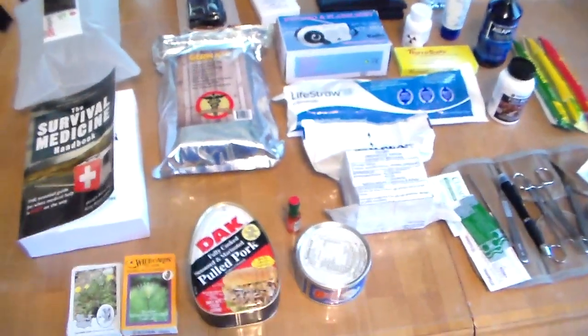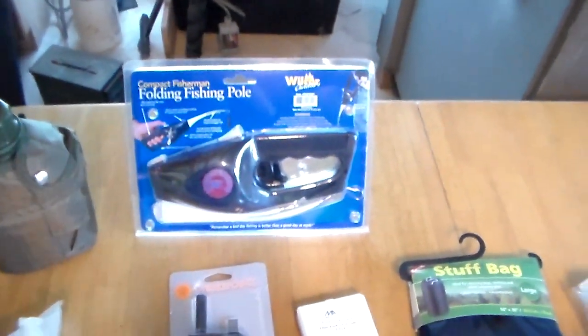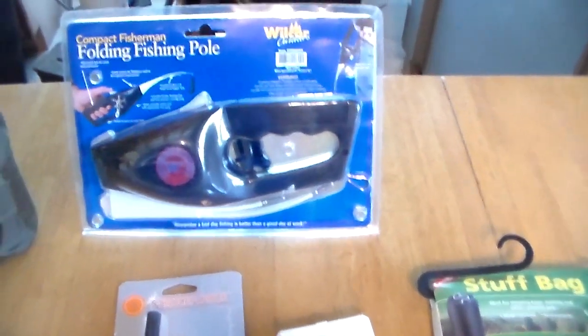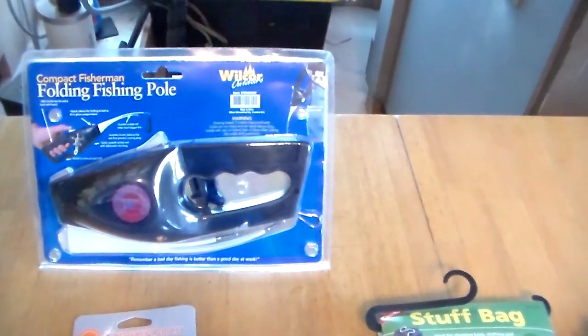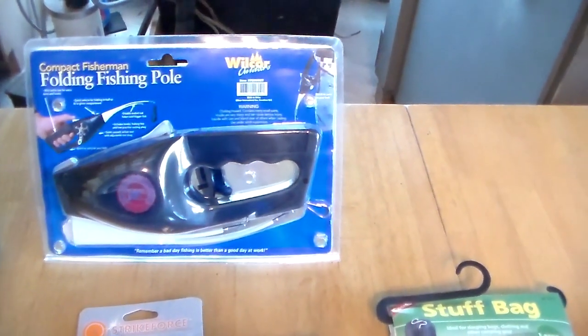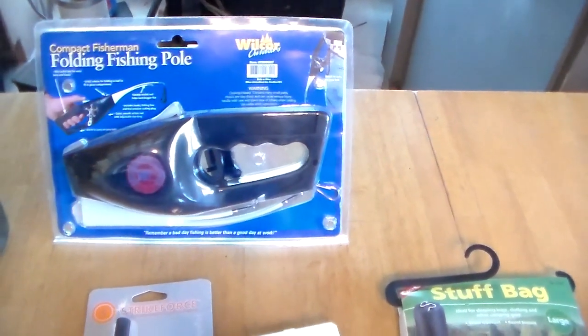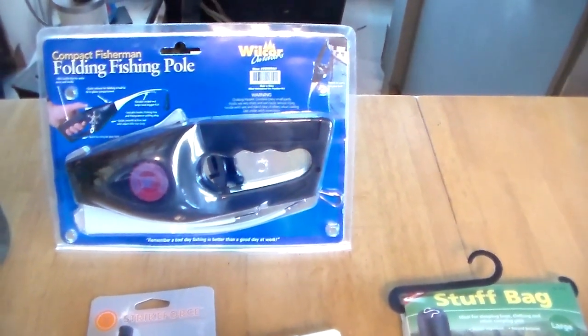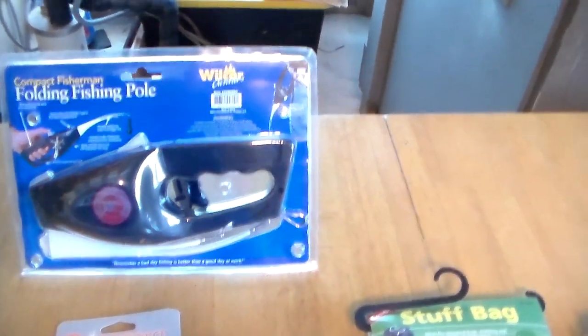Probably a few other things that caught my eye was this folding fishing pole. It's still wrapped up — I have not taken it out. I will take it out and actually use it to make sure. You don't want to rely on something in a worst-case event and the thing's a piece of junk. So I'm going to try it out and tell you exactly. If it's junk, I will tell you it's junk — cut you a stick and use that instead.